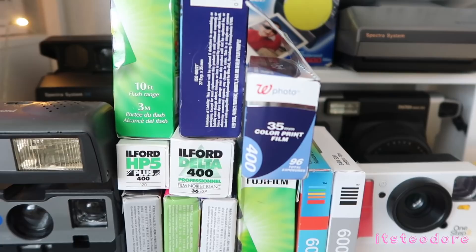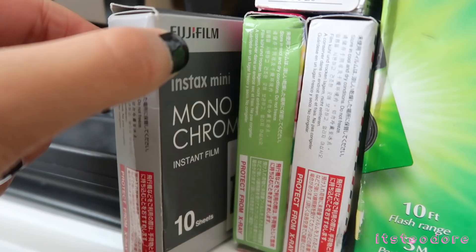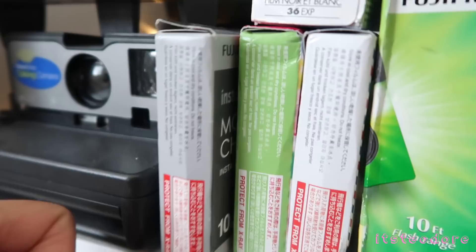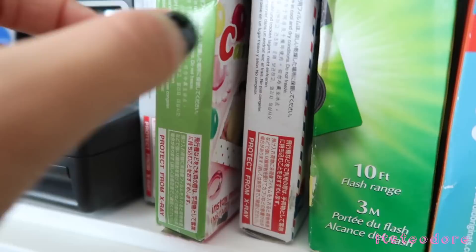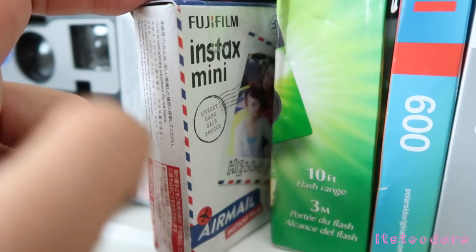This is Kodak Ultramax film — just really cheap film. This is the Ilford HP5 Plus 120 film — the 120 black and white film. This is the Ilford Delta 400, also black and white film but for 35mm cameras. This is my black and white Fujifilm film right here. This is Fujifilm Candy Frame film and then Fujifilm Airmail film — this one's cute for traveling.